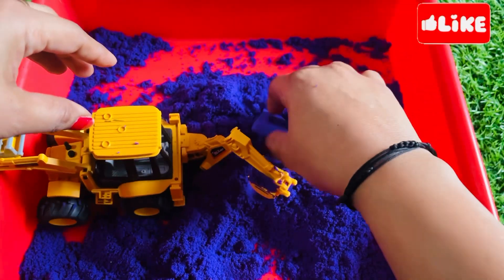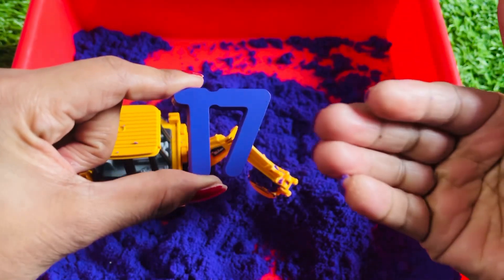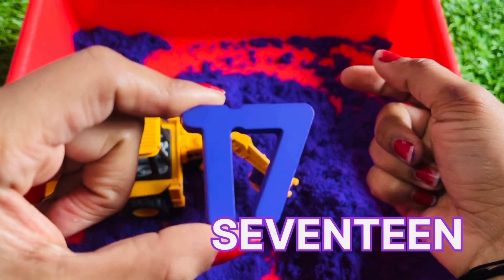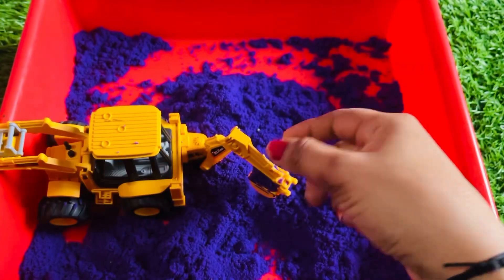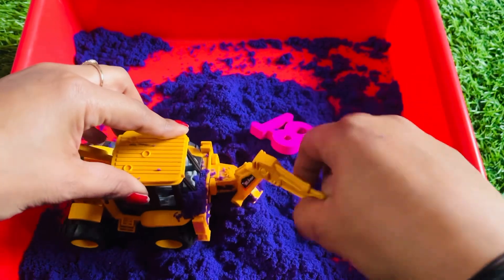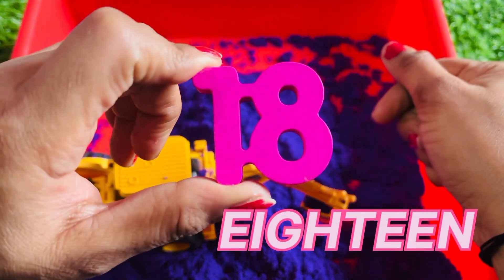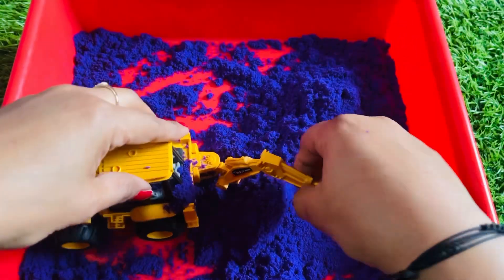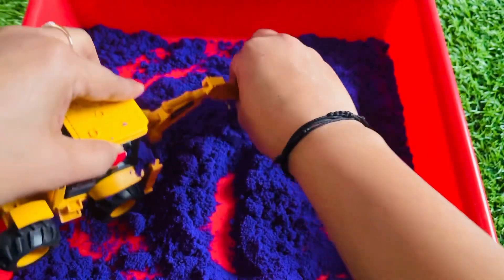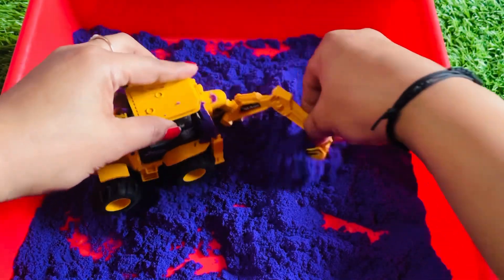Wow, we got it! Oh, it's purple colored sand and a purple colored number — great! It's number seventeen! Then number eighteen — oh no, where is my next number? Yes, we got it!